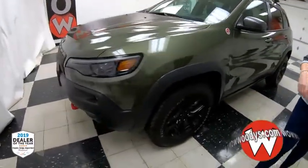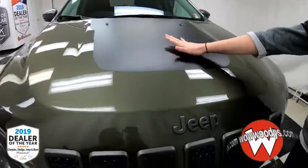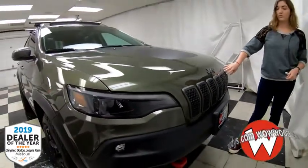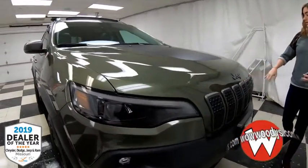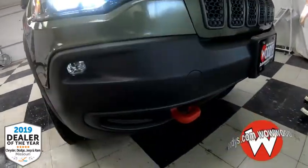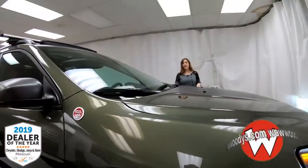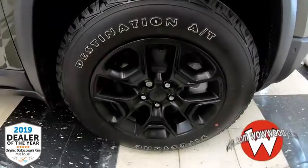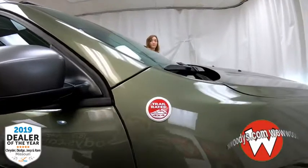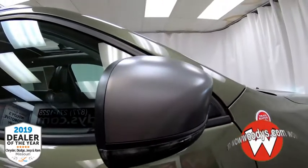It comes in this green exterior — kind of a forest green. You have your matte black accent on your hood with gray Jeep badging and outlining on your grille. Then you have these protracted beam headlamps with fog lamps below, a front sensing system, and two red tow hooks in the front. This has a 2.4-liter inline-four engine. Looking down at your wheels, these are blacked out 17-inch wheels. This is a trail rated 4x4 — you have that badging on your driver's side.